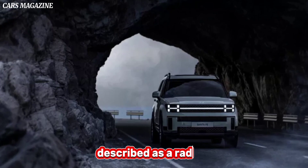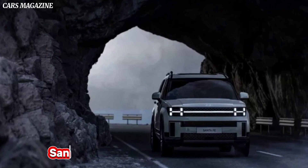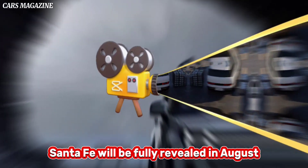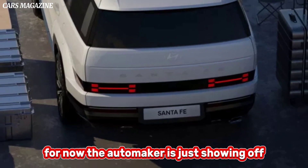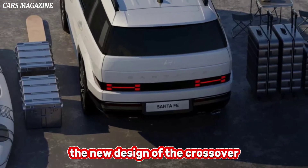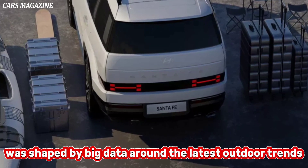Described as a radical departure from the existing model, the fifth generation Santa Fe will be fully revealed in August. For now, the automaker is just showing off the new design of the crossover, which it says was shaped by big data around the latest outdoor trends.